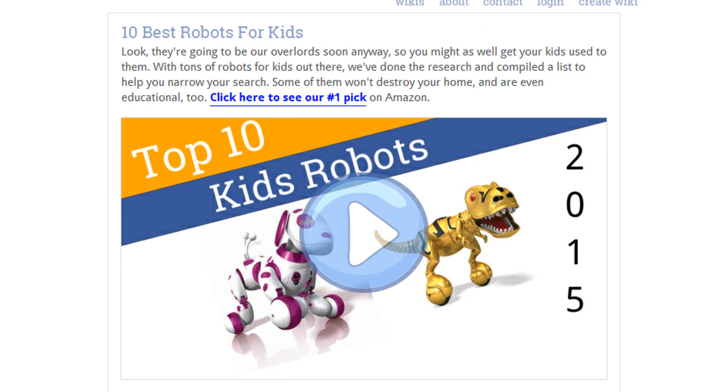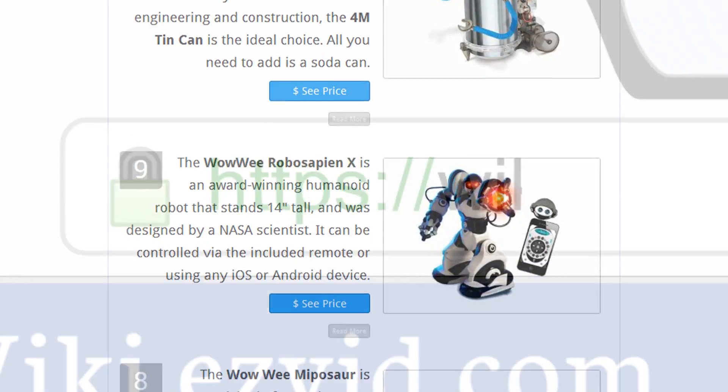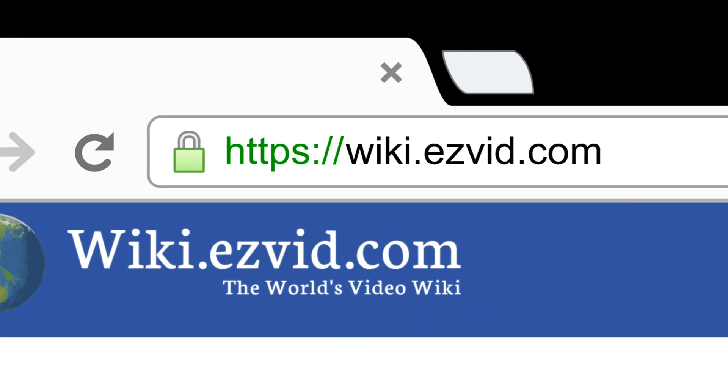To see all this stuff, go to wiki.easyvid.com and search for Robots for Kids, or click beneath this video.